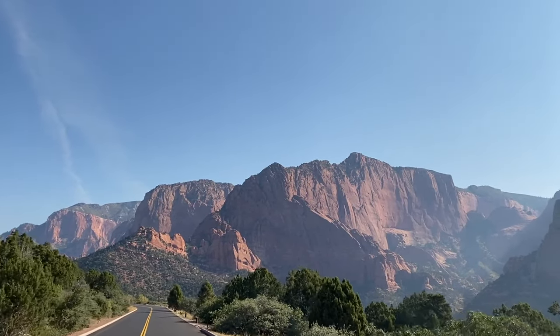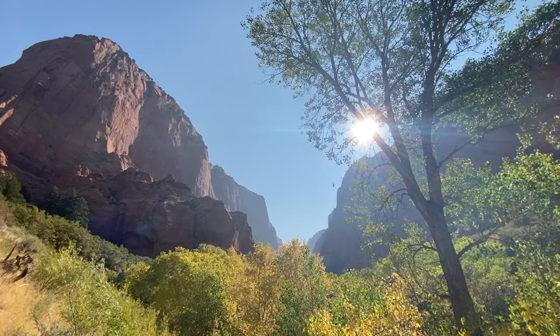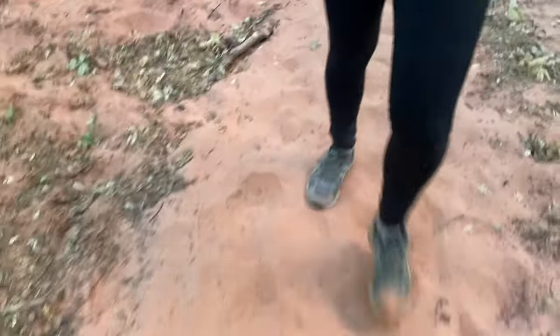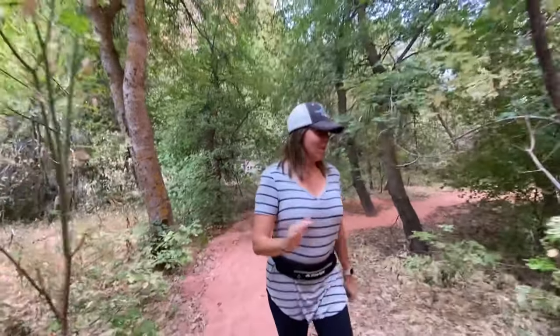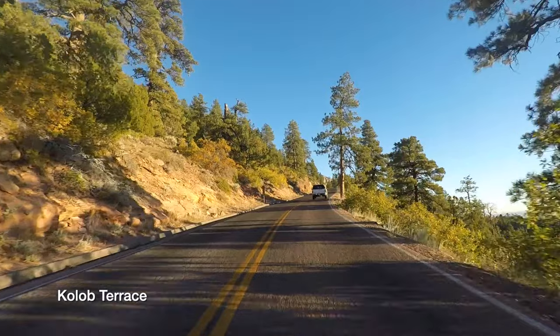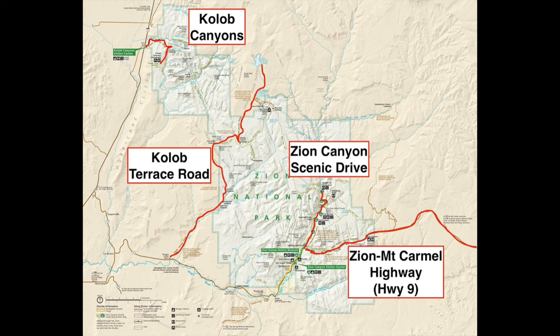The other two lesser-known parts are the Kolob areas. Kolob Canyon is about a mile away from Zion Canyon — it's a wilderness area where the trails aren't packed, there's a lot of sand, and they're not really well marked, but it's a super cool place. Then there's the Kolob Terrace Road, which is a drive also about a mile away from the main canyon. So when you visit Zion, there are those four sections to explore.